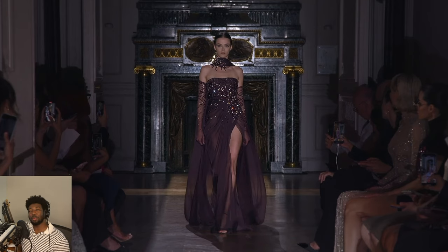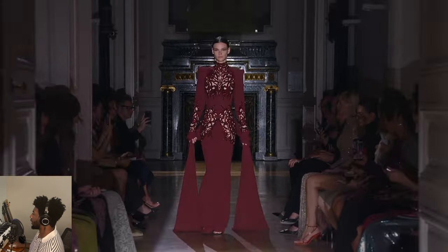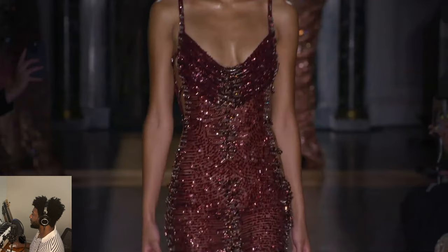What do you guys think about this collection? Let me know in the comments section below. Zuhair Murad, and a lot of other Lebanese designers, are some of my favorites. They do excellent work — just phenomenal, phenomenal work. Beautiful work. What say you? Let me know in the comment section below. I'll see you next time. Until next time, you have a great day.